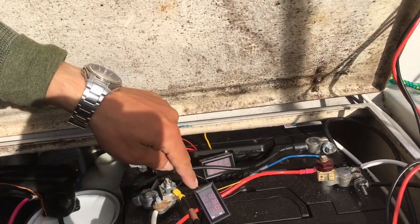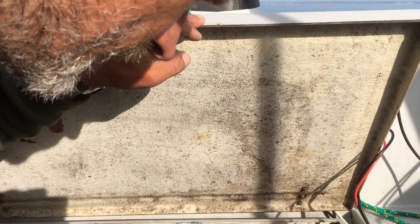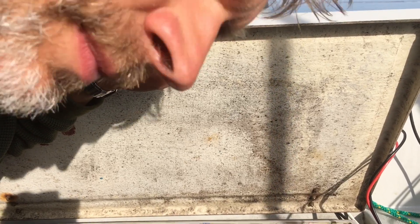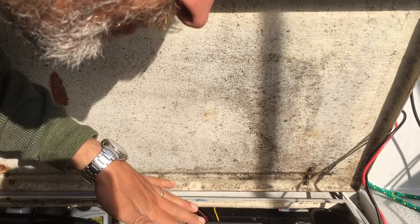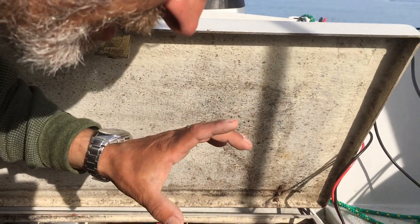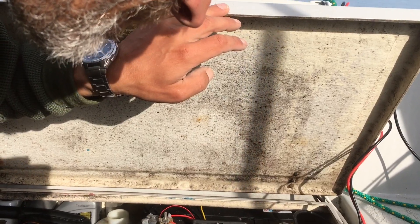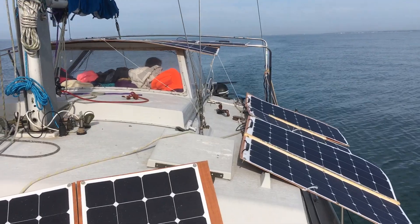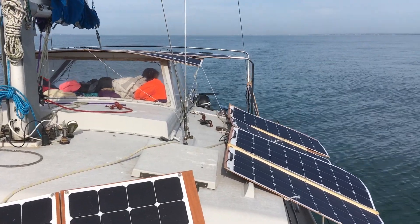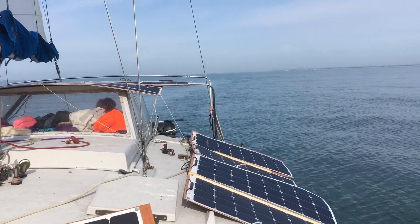We're at 12.5 volts on the back battery and 12.5 volts on the front battery, and that's been held for the last half hour or so. That means there's very little electricity going in or out of the batteries — it's mainly coming from the solar panels and going directly into the motor, so the batteries aren't being used up. As the sun comes up and breaks through the thin cloud we should get even more power and be able to go a little bit faster. We're going at about 3.5 knots now.